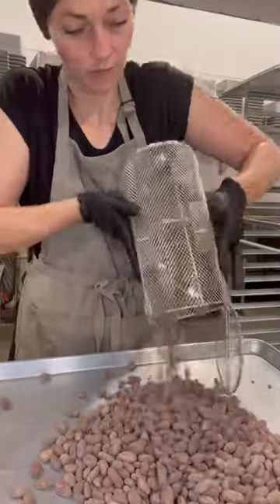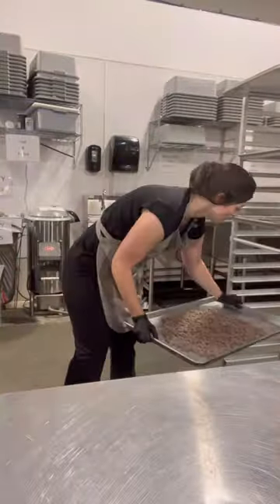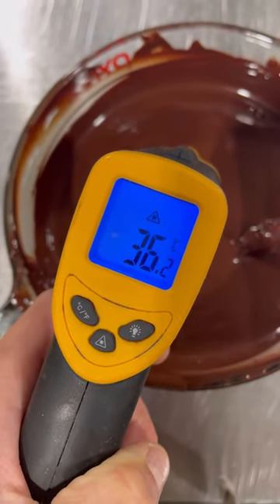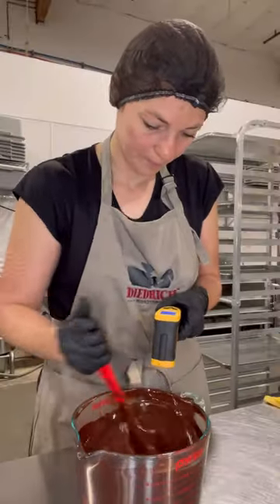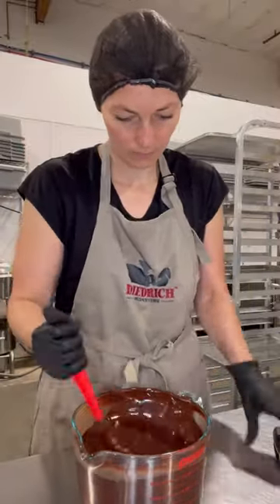I started my day with roasting cocoa beans from Colombia and then I moved forward to temper my chocolate from the Dominican Republic. It's a 78% dark chocolate and it is one of my absolute favorites.